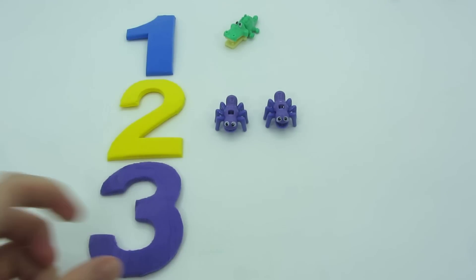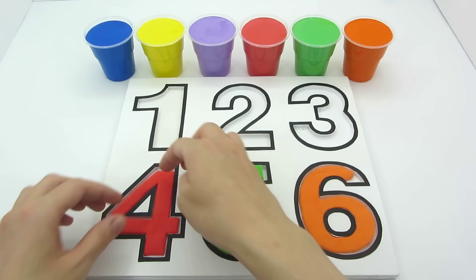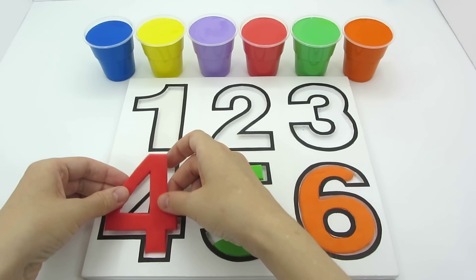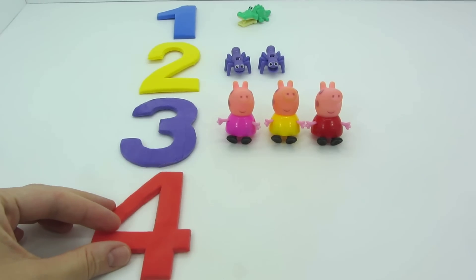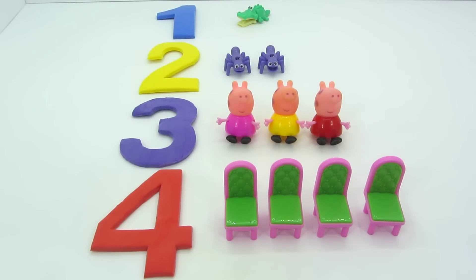Three. Three, three. Three Peppa pigs. Four, four. Four, four chairs.